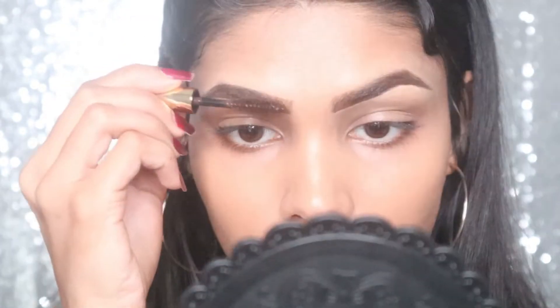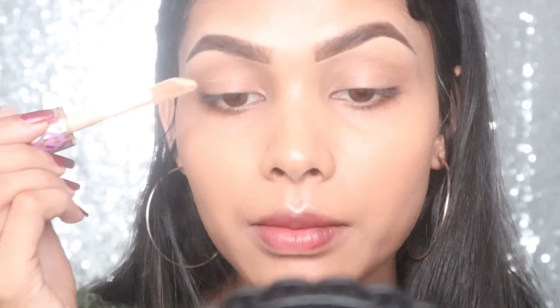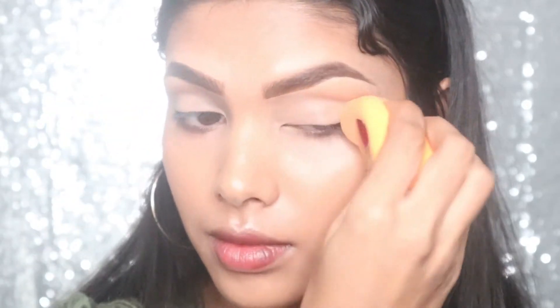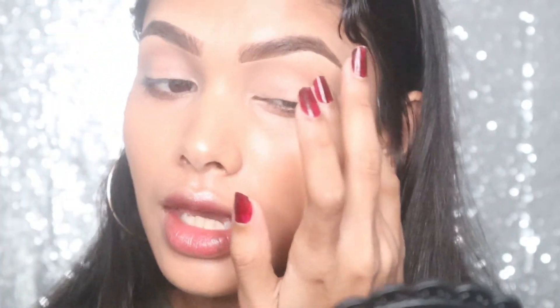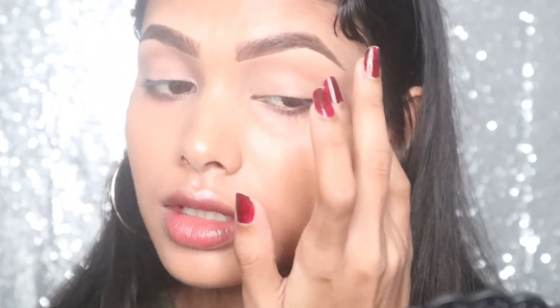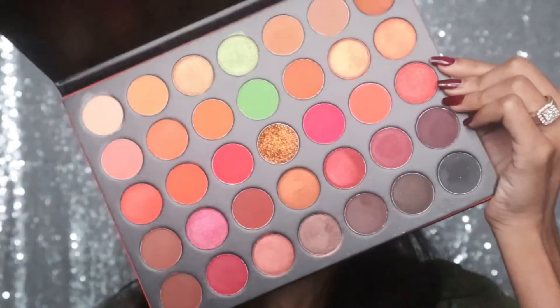I'm going to set my brows so they don't move. Then I'm taking the Tarte Shape Tape concealer and putting it on my lid to blend over my eyelid, making sure it's not cakey and does not crease.